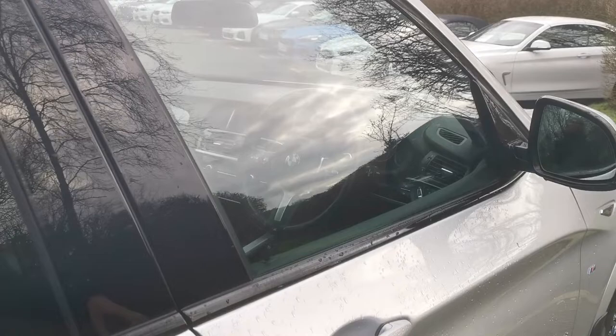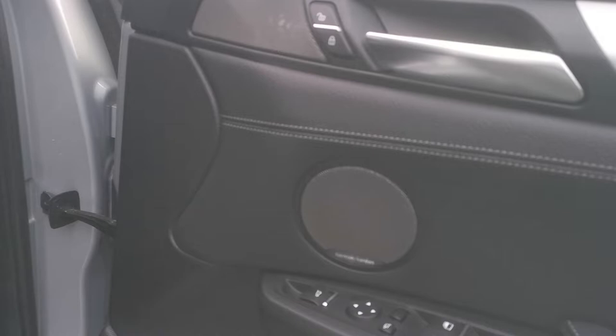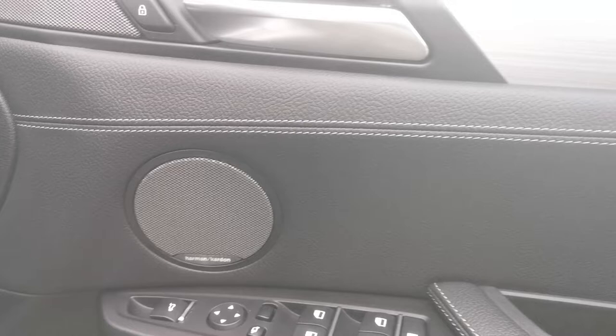This car also has the glorious Harman Kardon surround sound hi-fi system — a beautiful multi-speaker system. It also has electric folding mirrors, which you can control via the button or via the key.